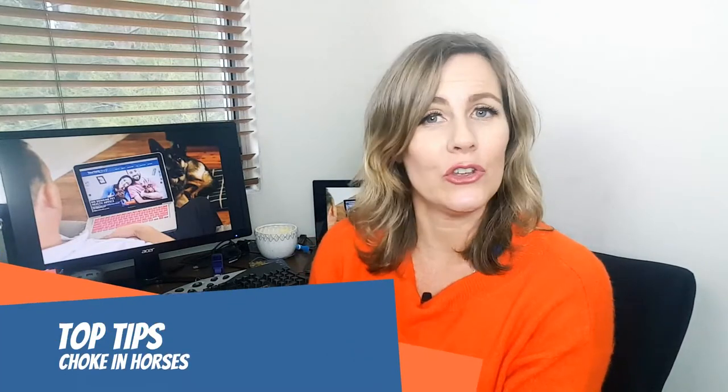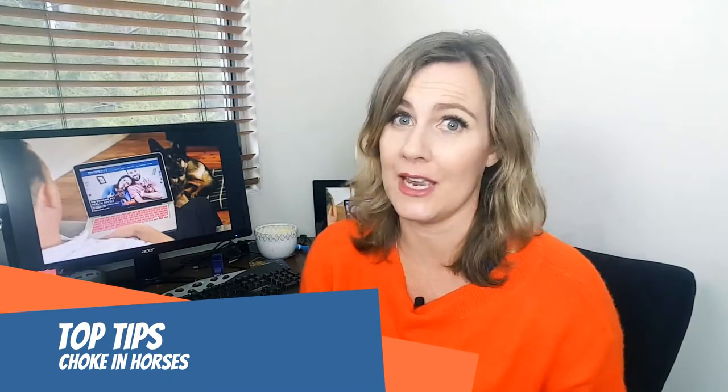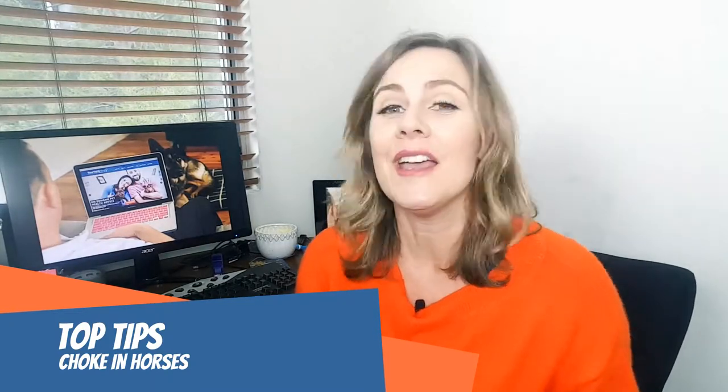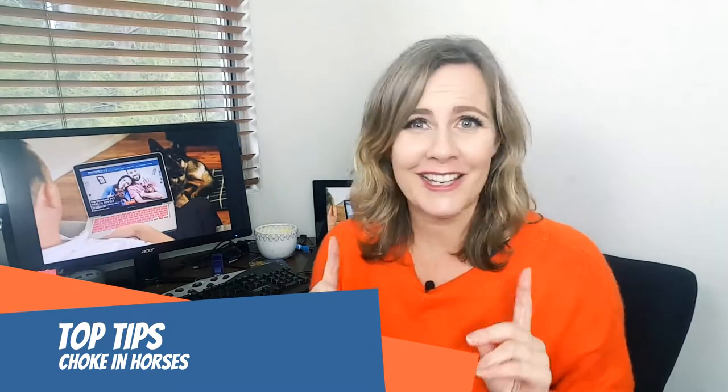Hi everyone, Dr. Lee here from Your Vet Online. In today's top tips we're going to be talking all about choke and what you need to do if you notice that your horse is having problems and you suspect that they might have choke. This is a super scary situation so listen up.